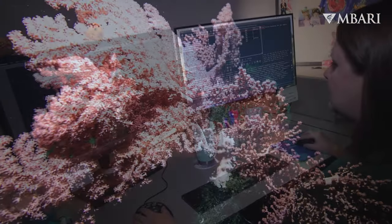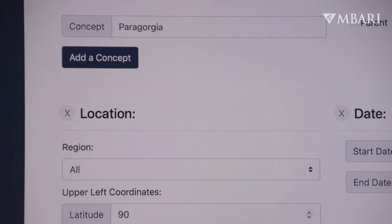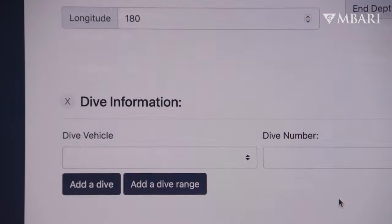By annotation — that's just a fancy name for anything that we see on the video. So it could be an animal, it could be geology, and we'll add those in so that we can go back and search for it later.